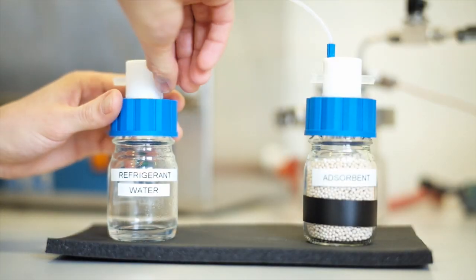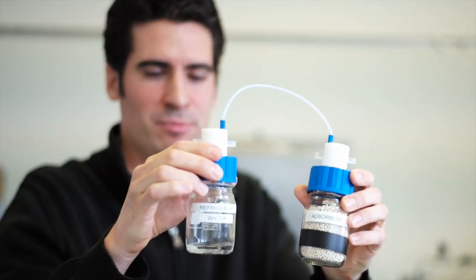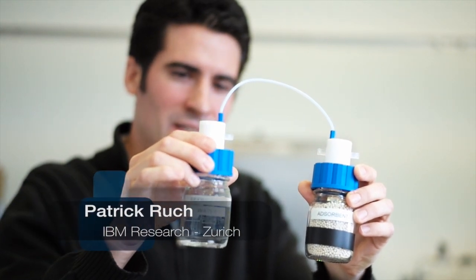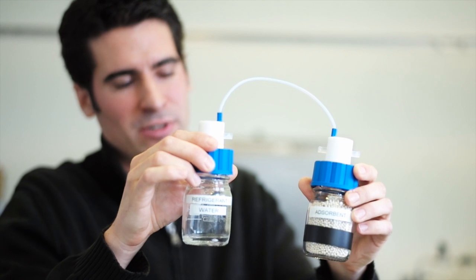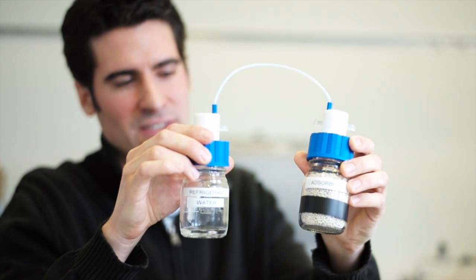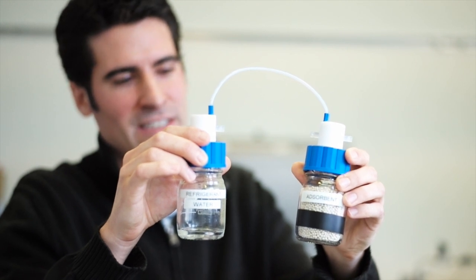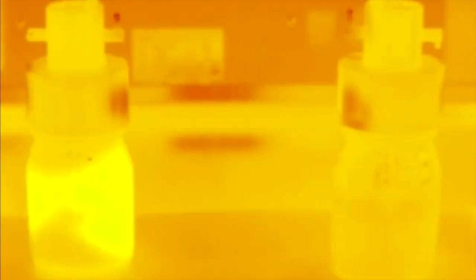An adsorption heat pump uses a solid adsorbent and a refrigerant, which can be plain water. The way that the thermally driven heat pump works is that when we connect these two chambers, the solid adsorbent is going to adsorb a large amount of water vapor. You probably know this from desiccants that are included in electronic packaging or in bags — this is the same phenomenon. In doing so, the adsorbent heats up as it adsorbs the water vapor, and the other vessel cools down as the water evaporates.